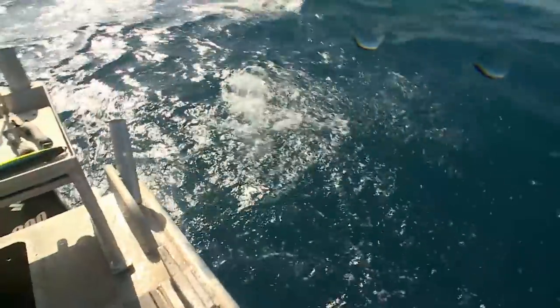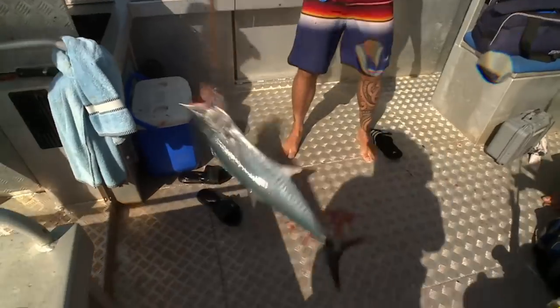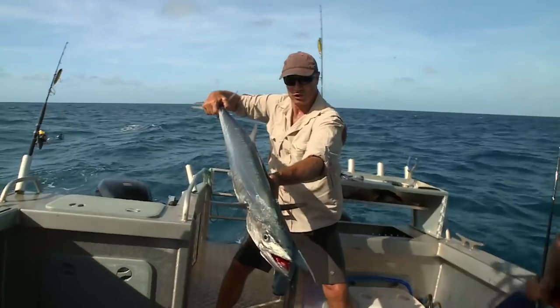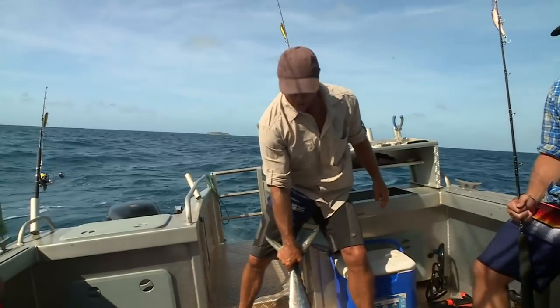Got a mouthful of that Blue Water Classic lure, just trying to shake it. There you go — in result of one of the Blue Water Classic lures. Beautiful Aussie fish. We'll slide him in the kill tank. He'll be at dinner tonight, no doubt.